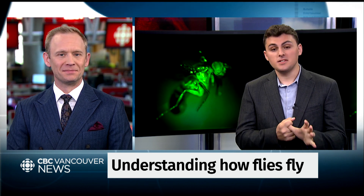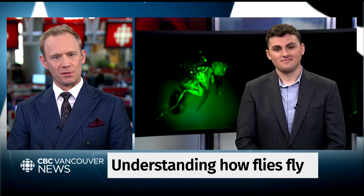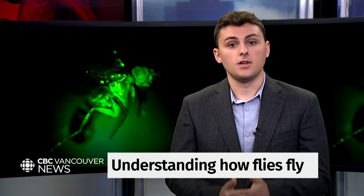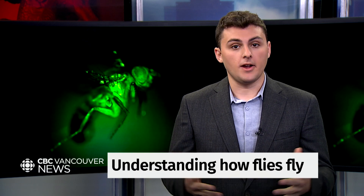So buckle up, because this study has it all: gene editing, AI, robotics, infrared cameras, even an insect flight simulator. I can't wait — you are promising a lot here. I think we should start with the flies themselves. Now, you wouldn't find these flies in your kitchen. They were genetically modified so their muscles glow when they contract or fire, which allowed researchers to track which muscles were firing at different times.